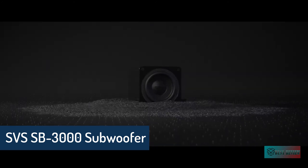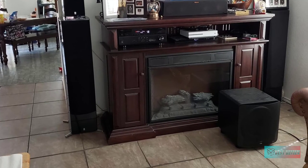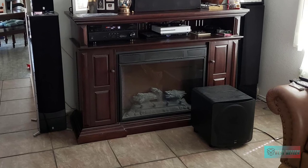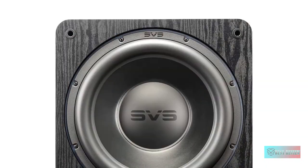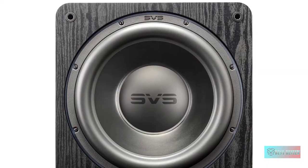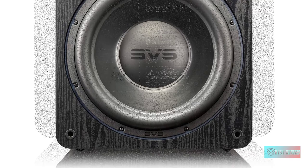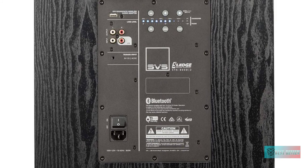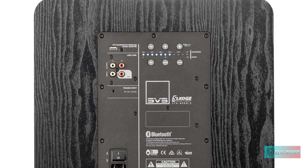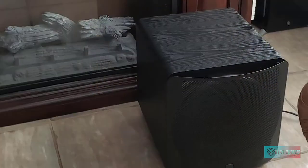The SVS SB 3000 delivers chest-thumping output and extreme low frequency extension with stunning refinement and musicality. Reference subwoofer performance has never been available in this price range or from a cabinet of this size. It features an all-new 13-inch high-excursion SVS driver and 800 watts RMS, 2500+ watts peak power sledge amplifier with fully discrete MOSFET output, delivering deep and thunderous low frequency output with revealing clarity and flawless tonal accuracy.